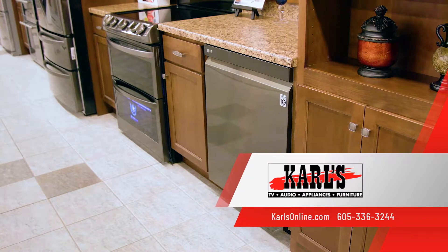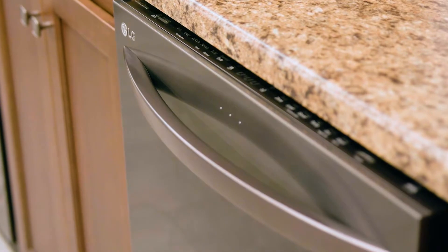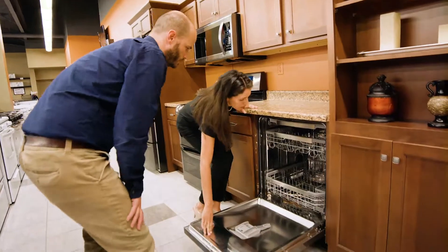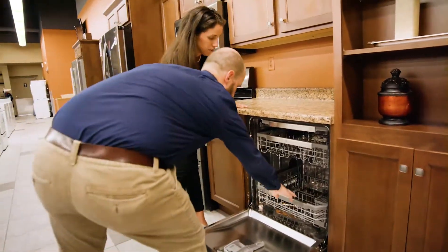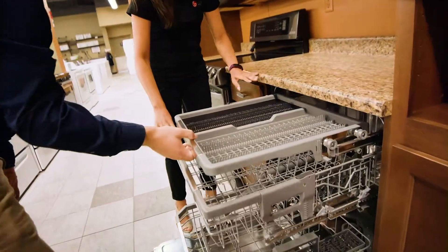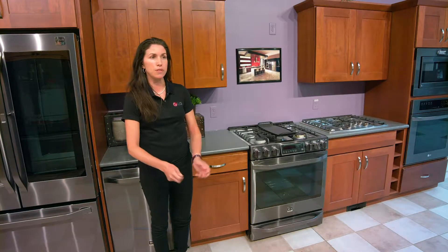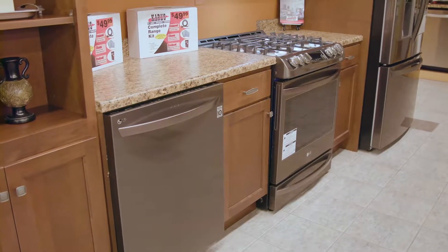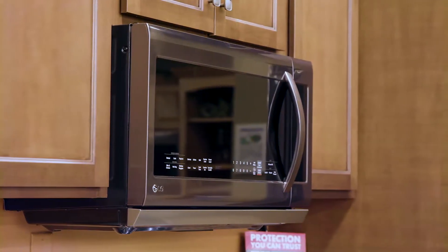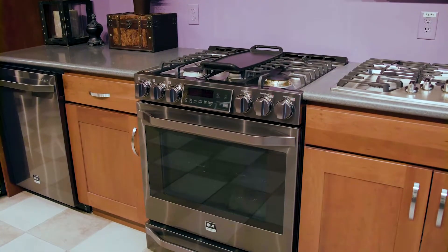In LG's dishwashers, their technology includes options like the QuadWash feature — multi-arms rotating back and forth, ensuring that we clean all of your dishes the first time perfectly. The glide rack feature allows you to smoothly pull out the dishwasher racks, whether they're loaded with heavy pots and pans or lightweight silverware. You can glide the racks out smoothly and efficiently every time without a problem. Both our stainless steel and black stainless steel appliances offer smudge-proof resistance, so all you have to do is wipe with a clean cloth and the smudges disappear.